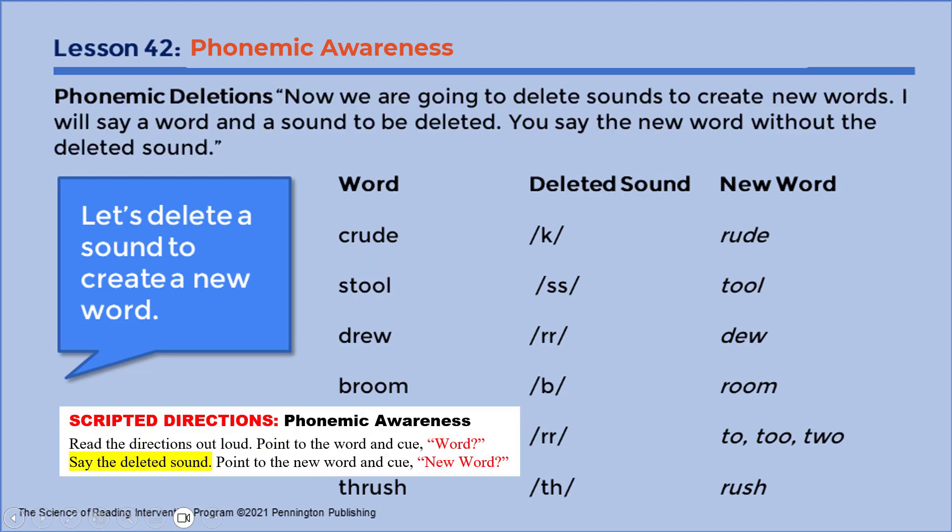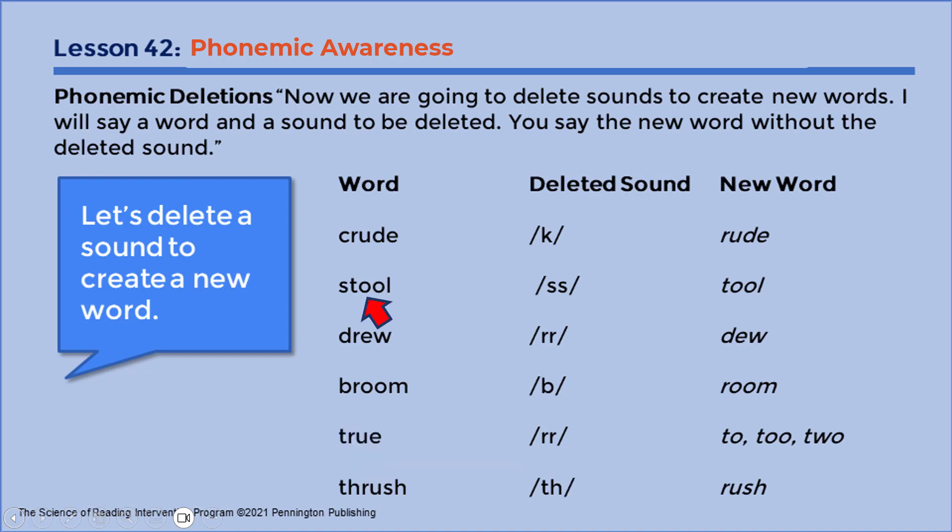Crude. K. New word? Rude. Rude. Stool. S. New word? Tool.